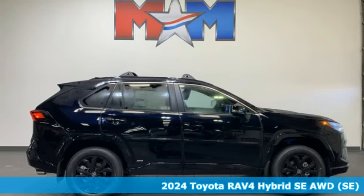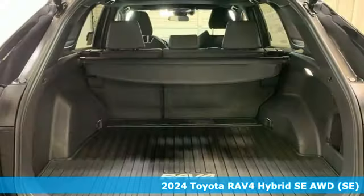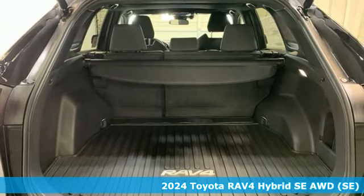Here's a new 2024 Toyota RAV4. When you're looking for comfort, convenience and quality, you think Toyota.